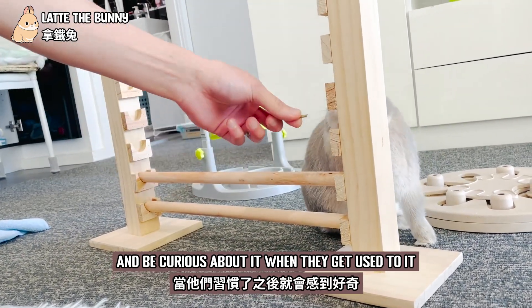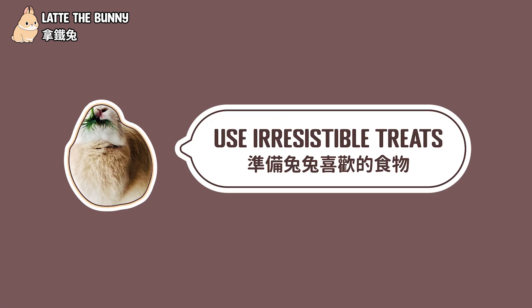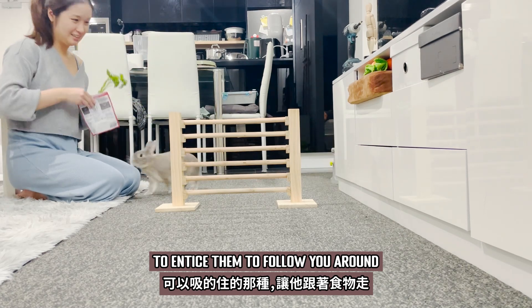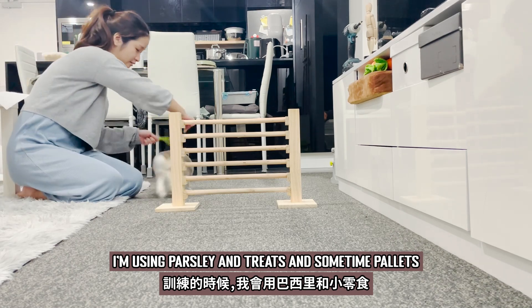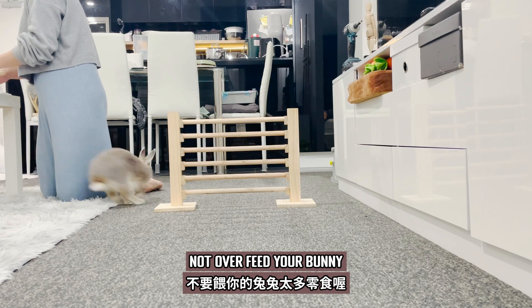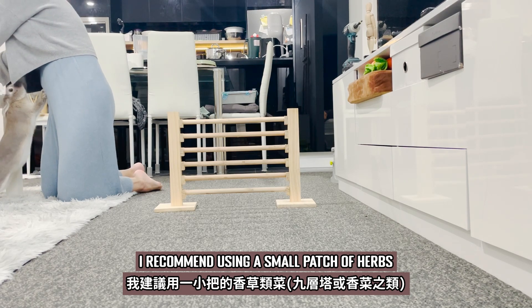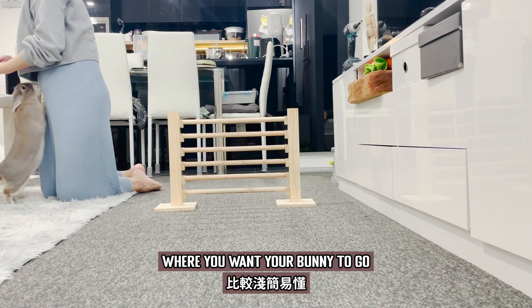When they get used to it, then we can go to Step 2: Use Irresistible Treats. Prepare your bunny's favorite food to entice them to follow you around. I'm using parsley and treats, and sometimes pellets for the training. Just be mindful — don't always feed your bunny too much. A little treat goes a long way. I recommend using a small patch of herbs, as this can make it easier to indicate where you want your bunny to go.